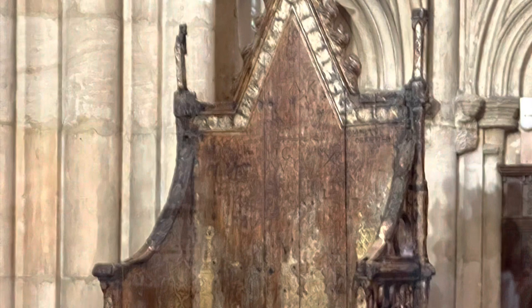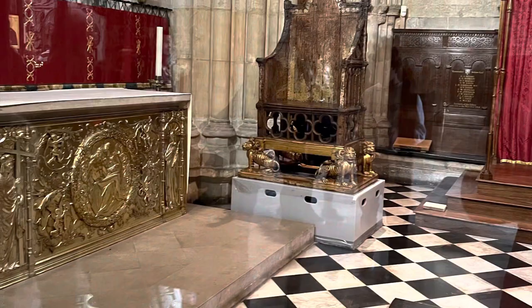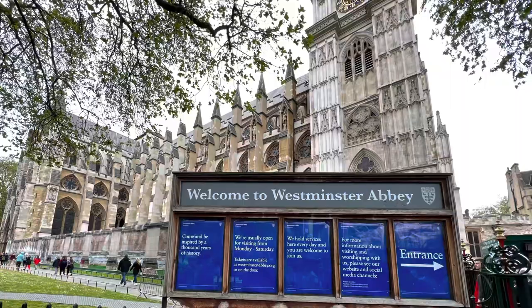And if you notice when I zoom in — you might have noticed this when you watched it on television — you can see all these carvings. It looks like people have carved their names into the chair over the years. A chair that's over 700 years old. Really cool.